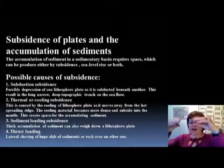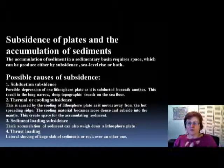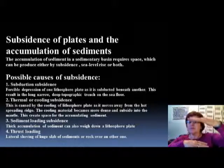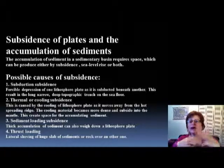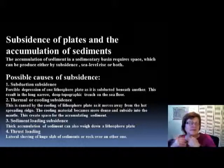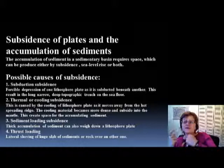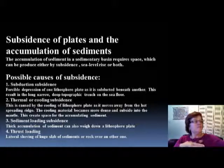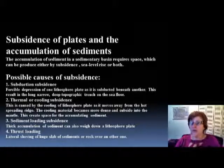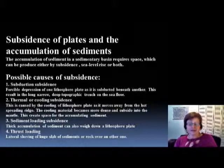Thermal or cooling subsidence occurs when oceanic crust forms hot, then cools, shrinks, and becomes denser, sinking down and providing more space for new sediment. Sediment loading subsidence is like putting five to seven people in a car — it goes down. When a lot of sediment is deposited in an oceanic environment, the whole area sinks, providing more room for more sediment. Thrust loading subsidence occurs when a thrust fault brings a slab over something else, pushing the crust down due to its weight, providing room for additional sediment.